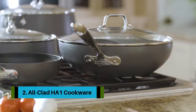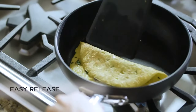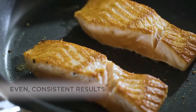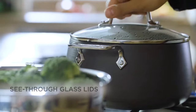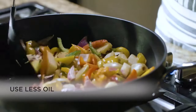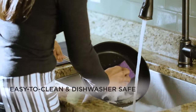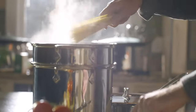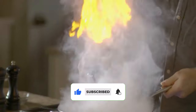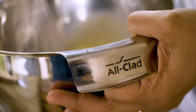Number 2: All-Clad HA1 cookware. If you're specifically looking for a nonstick induction cookware set, we recommend the All-Clad HA1 hard-anodized nonstick cookware set. It not only aced our tests but each pan is beautifully designed with a sleek black finish and shiny metal handles. The handles are long enough to create a perfect balance with each pan and feature All-Clad's signature concave shape that's super comfortable to hold. While the pans are a little on the heavy side, they are well built with heavy-gauge hard-anodized aluminum, and All-Clad coats the pans with three layers of PFOA-free nonstick material creating a slick finish that helps food release easily.